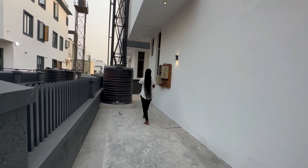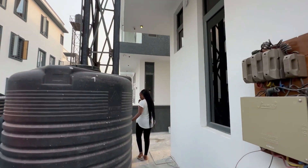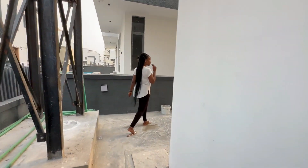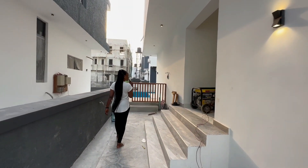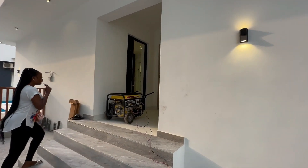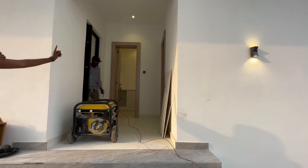We have a changeover switch here, and then we have the tank here with the borehole. Over there is the laundry area, and then the BQ (boys' quarters).